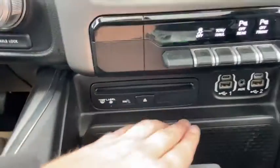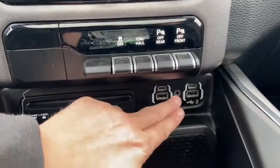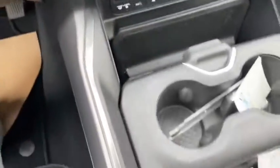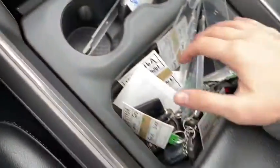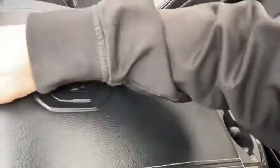Underneath you have a CD player with two USB plug-ins as well as a USB-C plug-in, and also your auxiliary input. Then we have our two cup holders and tons of storage space, with our center console which is dual level with another USB inside.